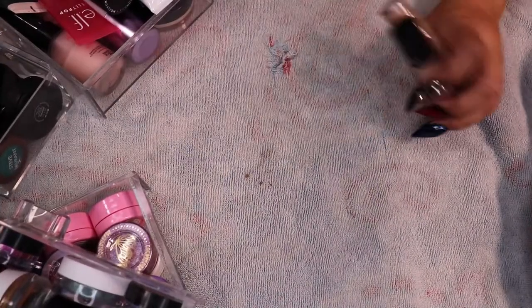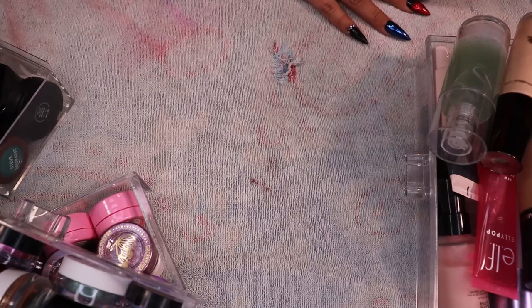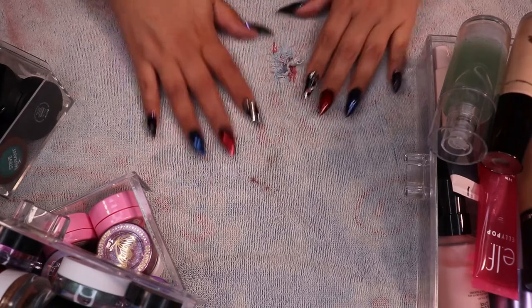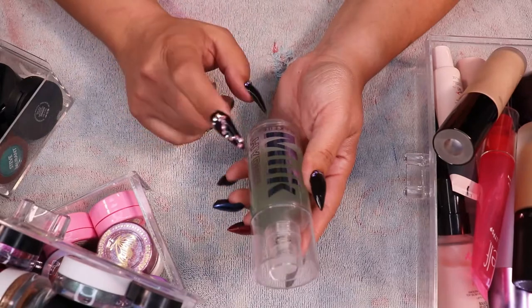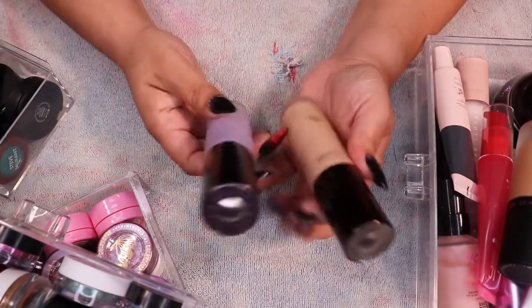Alright, let's get started. Today we're going to do primers and single shadows and pigments. Some of the pigments I took out because I can use them with my nails — like the neon pigments — so I'm going to keep those. I love the Milk Hydrogrip primer so I'm keeping that, along with the Becca Backlight Primer and the Becca Frontlight Primer.